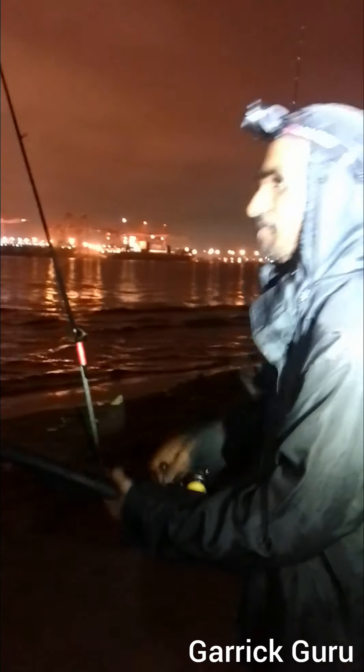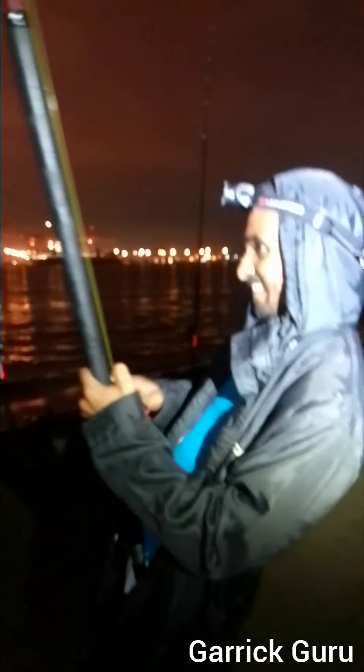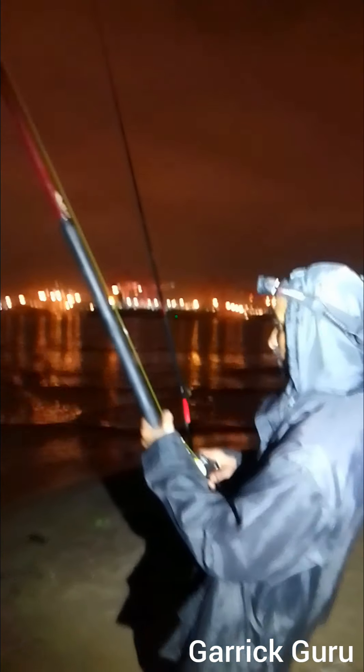So here we have it — Keegan is on! He was out of action for a couple of months for work. This is his first day out fishing, in the slight rain. It's a good fish, a good grunter. We have Joash here, our gilly, going to land the fish for Keegan.